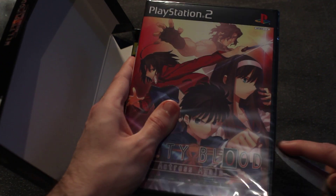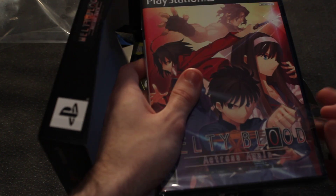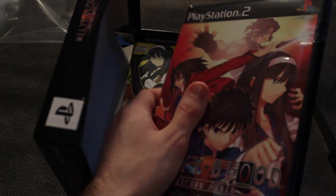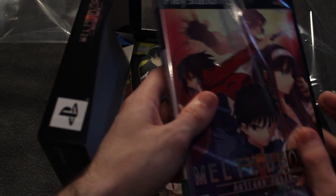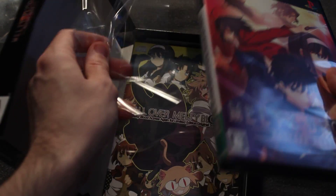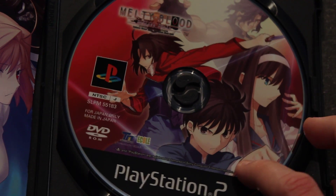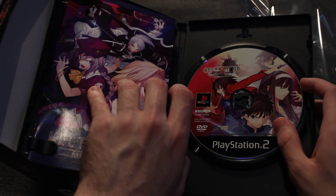Let's take a look inside. You know, hardcore collectors are probably screaming at the screen right now because I'm opening this really rare game. But I've got to open it. Come on, you can't buy something really cool and then not open it. Oh, it's all nice and new.